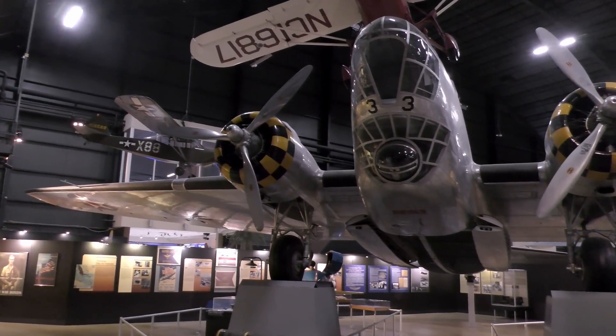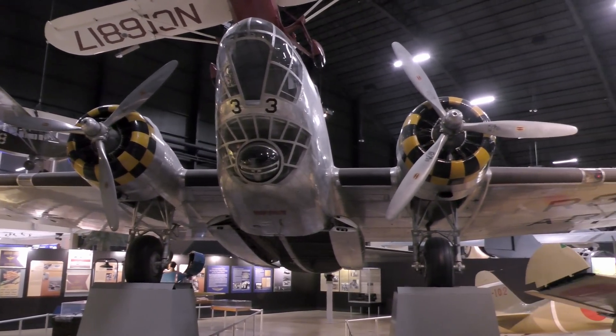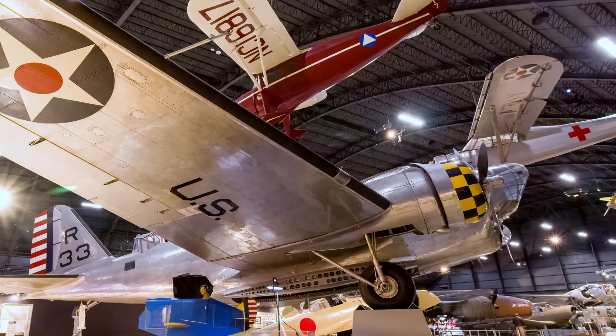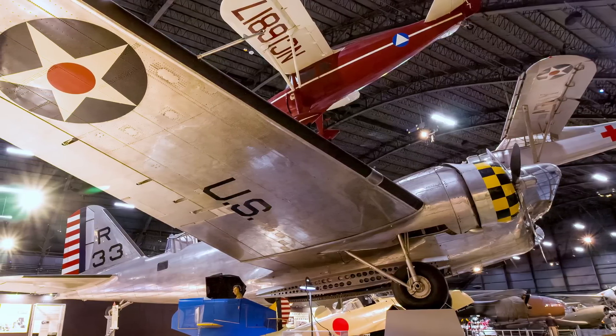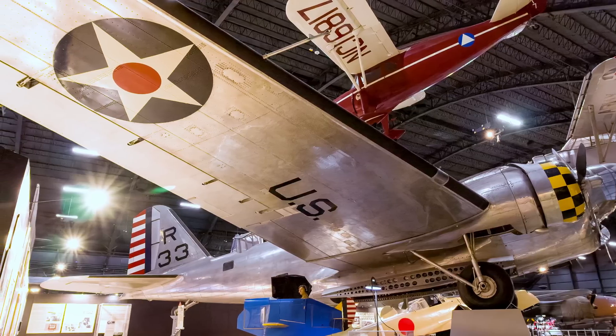Based on the Douglas DC-2 commercial transport, the B-18 Bolo was built as a replacement for the Martin B-10. Despite being equipped with inadequate defensive armament and underpowered, the Bolo remained the Air Corps' primary bomber into 1941.